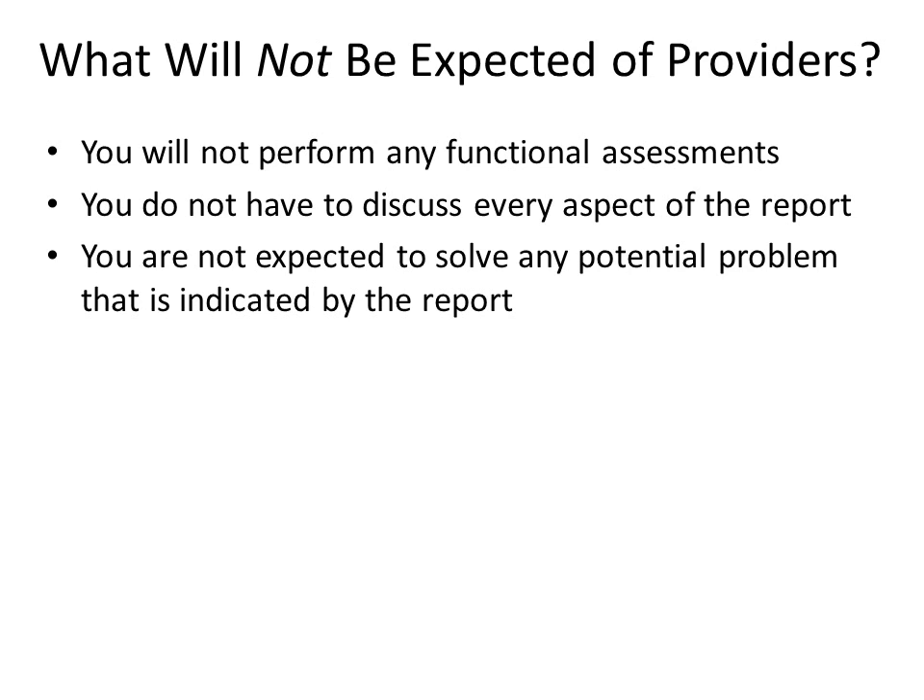Rather, we hope that potential problems will be discussed and that patients will be referred to other providers or resources if they may be helpful and the patient is interested. Most importantly, we hope that shared knowledge of functioning — whether that functioning is good or bad — will be incorporated into shared decision-making and improve patient-provider communication.